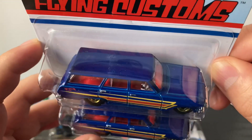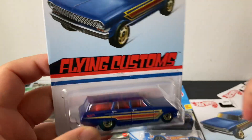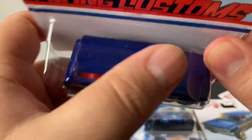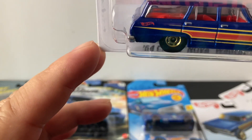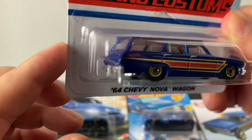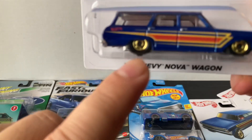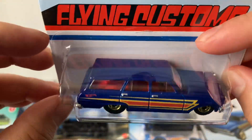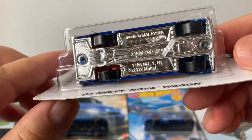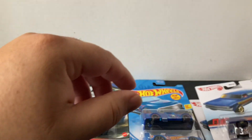I got two of the 64 Chevy Nova Wagon. This is a really nice color — a really bright blue with a red interior. It's got some design on the side with a little bit of red and yellow that pops really well. It also has a chrome base, plastic base. I'm a big fan of that Nova Wagon.